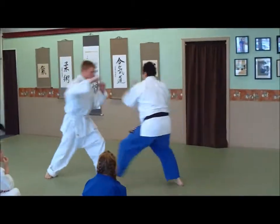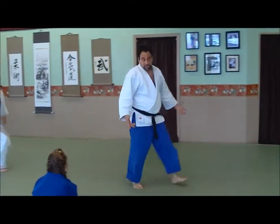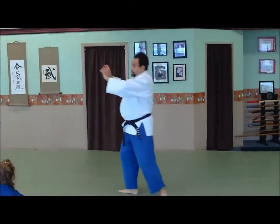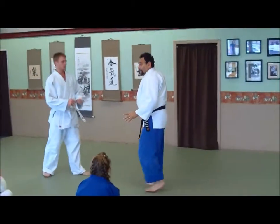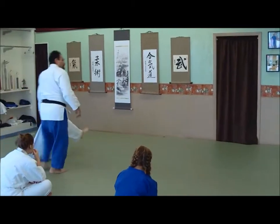Aikido player — moving off the line, crude but effective because you're moving off the line. I'm taking him down.